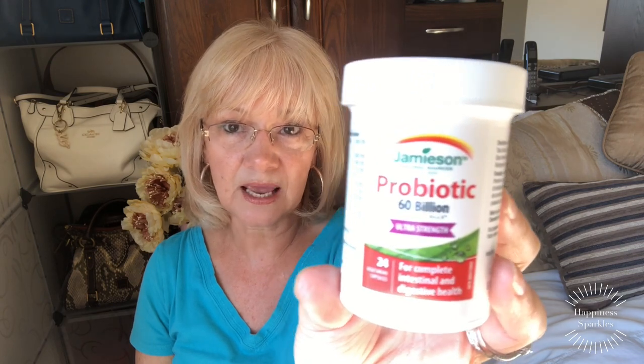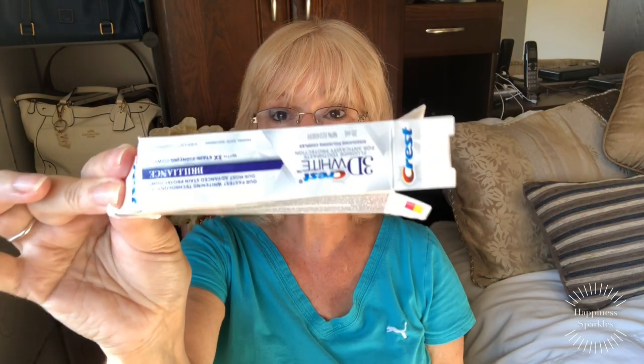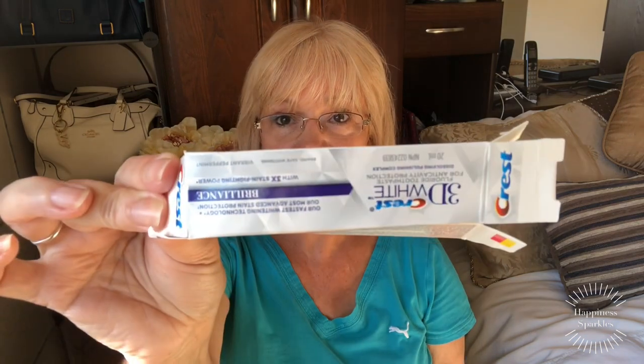I also went through another probiotic — the 60 billion — and these are Jamieson. They were good and I would repurchase these again. Something else I went through is just a little sample that I get from my dentist — it's the Crest 3D White toothpaste called the Brilliant One — and I used that while I was in Ireland. Another Kirkland white as well.